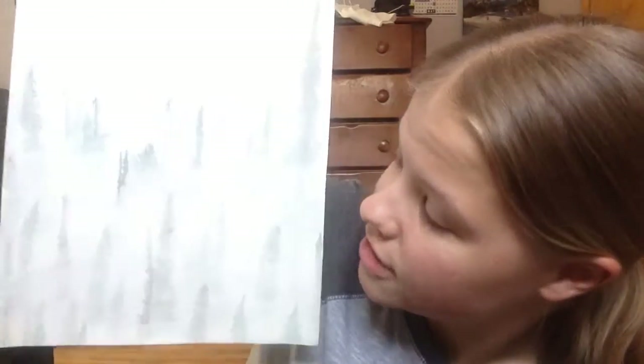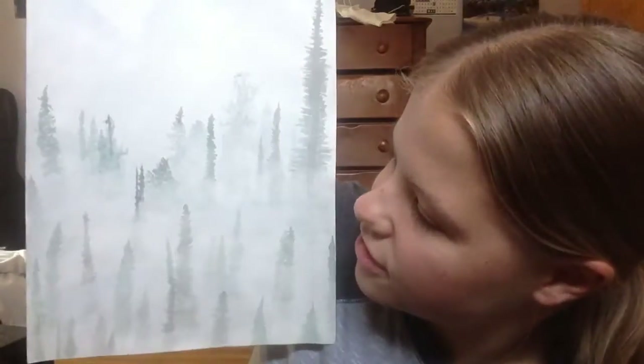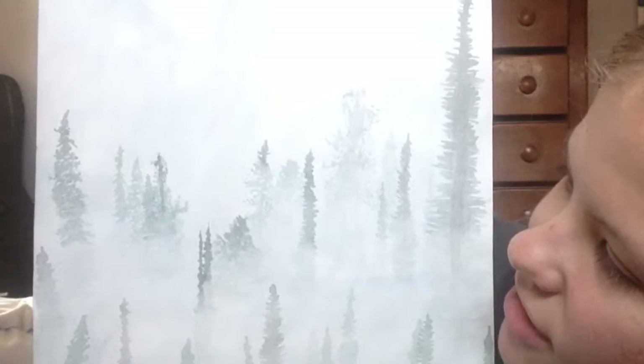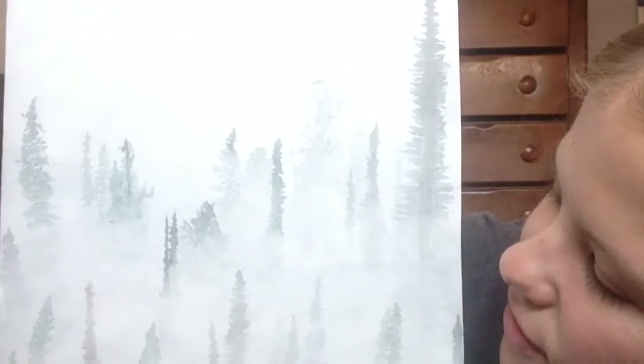Another one I did is nature. I also like to do nature. This one is sort of trying to look like overlooking a forest, and at the top of the forest you can only see the tips of the trees and the fog below it.